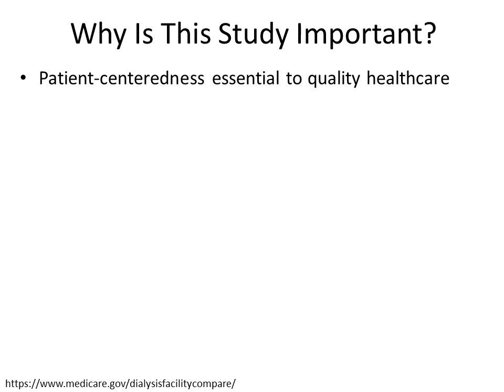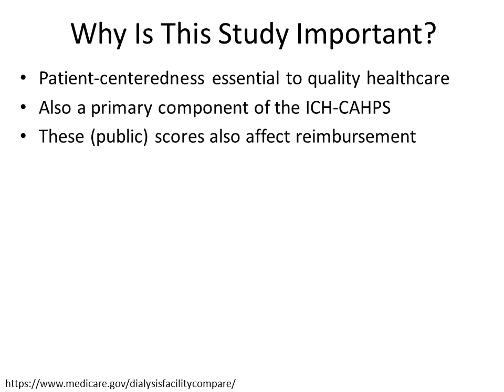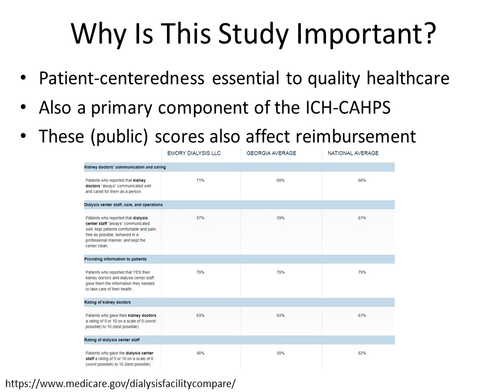Another reason this study is important is that our outcome, patient-centeredness, is essential to high-quality healthcare. Patient-centeredness is a primary component of the ICH CAPS, the patient experience survey required annually by CMS. Facility level scores on the ICH CAPS, which are publicly available on Dialysis Facility Compare, affect reimbursement. Thus, there is an incentive to remain above state and national averages on items including: kidney doctors always communicated well and cared for them as a person, dialysis facility staff always communicated well, and kidney doctors and dialysis center staff gave them the information they needed to take care of their health.